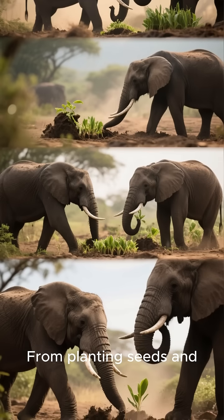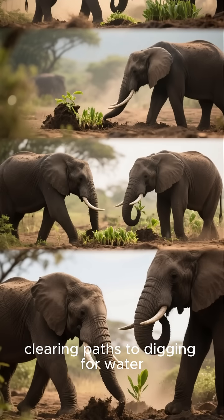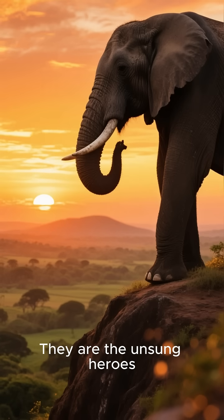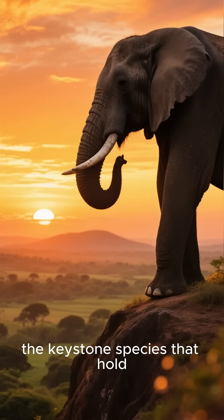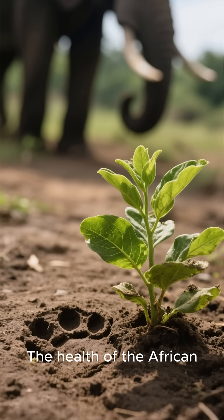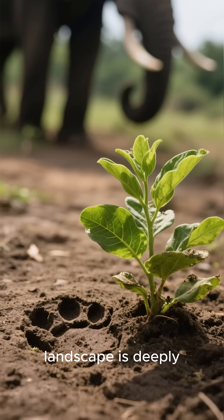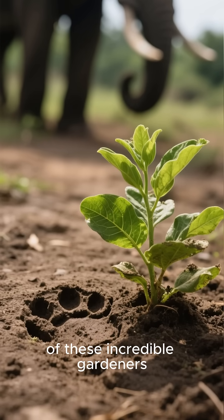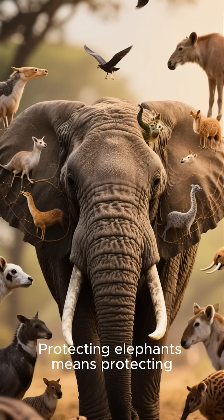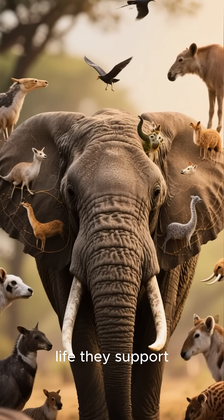From planting seeds and clearing paths to digging for water, elephants are constantly tending to their environment. They are the unsung heroes, the keystone species that hold the entire ecosystem together. The health of the African landscape is deeply connected to the survival of these incredible gardeners. Protecting elephants means protecting the rich and vibrant web of life they support.